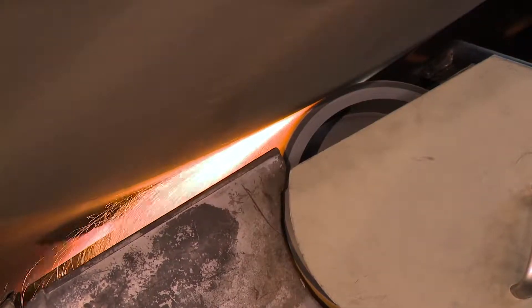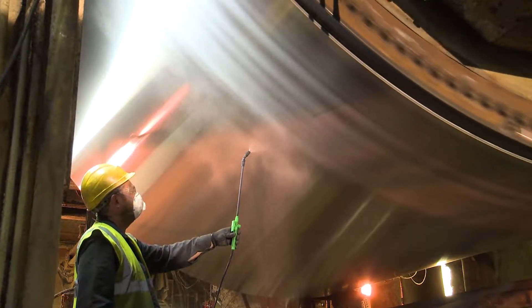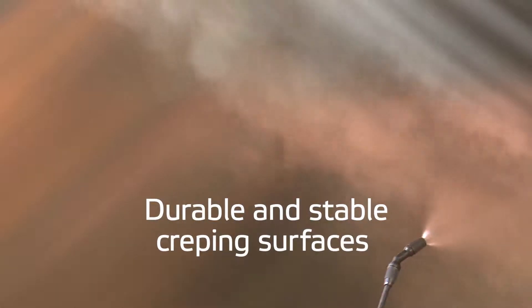A recognized risk of metallizing has been the creation of potentially harmful hexavalent chromium during the process. We identified a need for change to better ensure the safety of our customers and employees, also to anticipate potential environmental legislation.